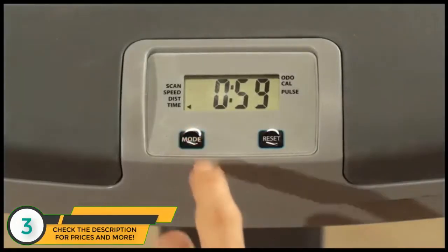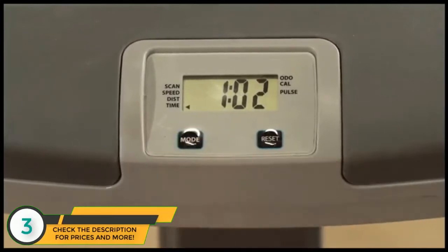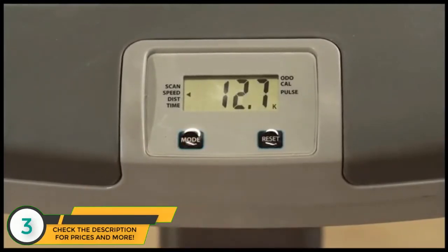The computer displays distance, time, speed, calories burned, odometer, and pulse.